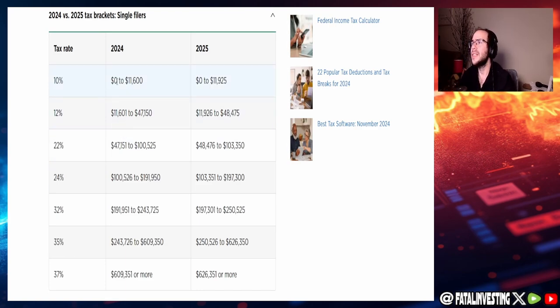For single filers: the 10% bracket was up to $11,600 in 2024 and is now up to $11,925 in 2025. The 12% bracket was $11,601–$47,150, now becoming $11,926–$48,475. The 22% bracket was $47,151–$100,525, now $48,476–$103,350. You can see the rest from there.